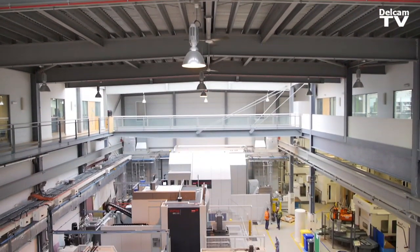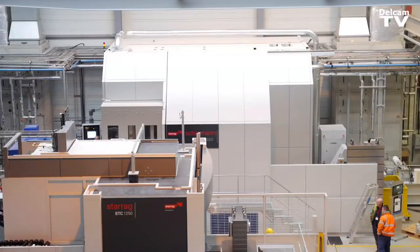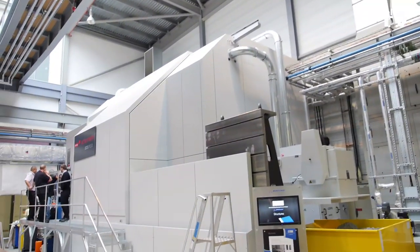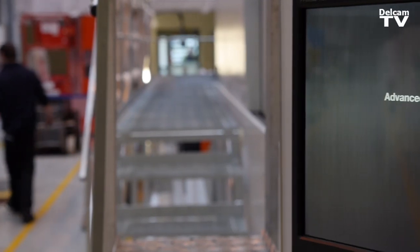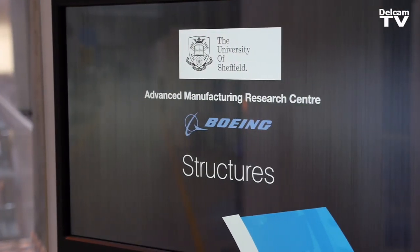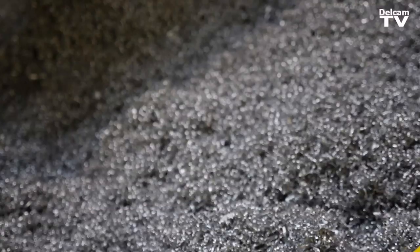We're primarily focused on the aerospace sector — I'd say 95% of the projects we do here are directly involved with aerospace. We also have links with Formula One and a small amount of the automotive industry, the submarine sector, and Rolls-Royce Marine as well.